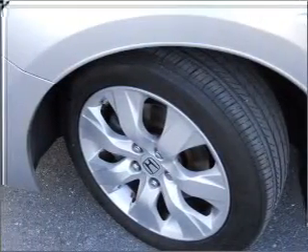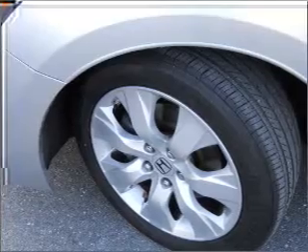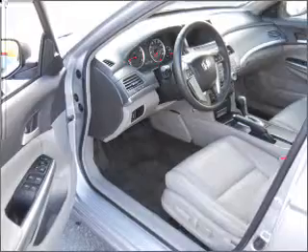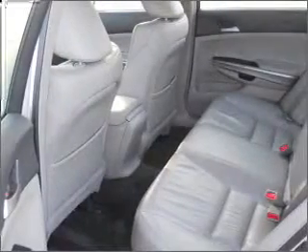Premium wheels lend a distinctive appearance. Anti-lock brakes help you bring your vehicle to a safe stop. Heated seats comfort you on cold winter days, and you can tailor the temperature to your preference and your passengers.